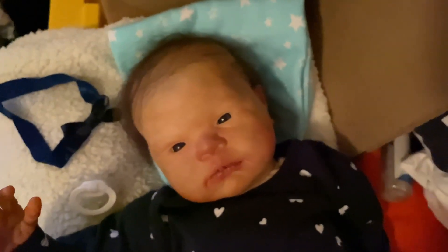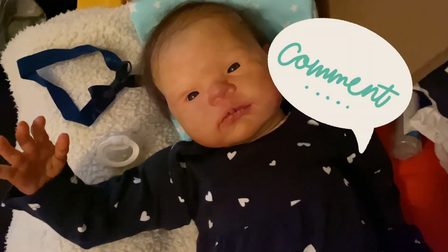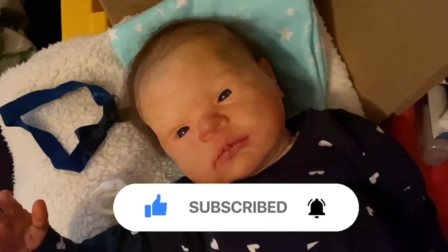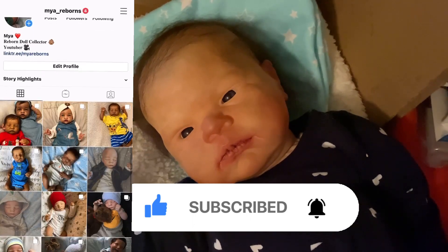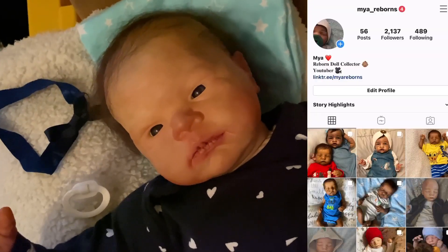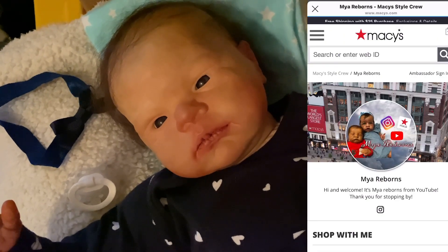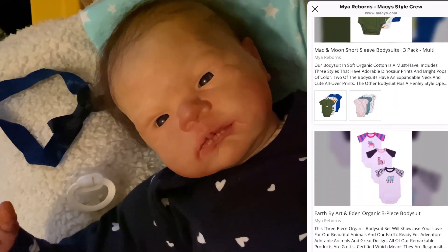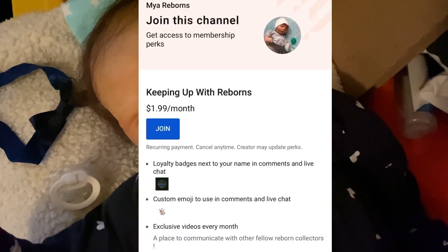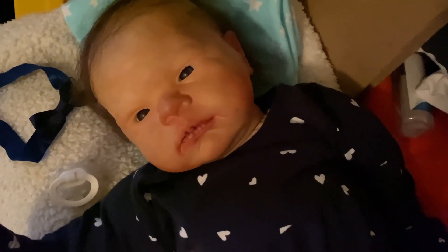Alright, that is it for this video. If you guys liked it, give it a big thumbs up. Comment down below your video requests. And if you guys are not subscribed to my channel, go ahead and hit that subscribe button. Also, if you guys don't follow me on Instagram, go ahead and follow me and see all the cute photos I post with babies. If you guys are not looking at my Macy's daily, please go check it out — I post cute baby clothes and accessories that I think you guys would love. Join my membership down below, and everything will be in the description. Alright, I will talk to you guys later. Bye guys!